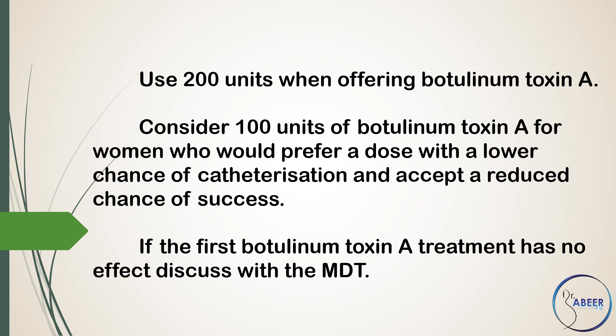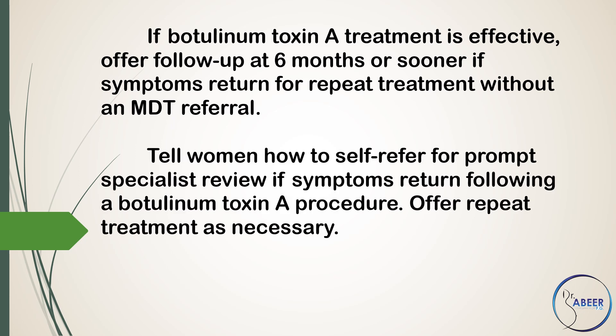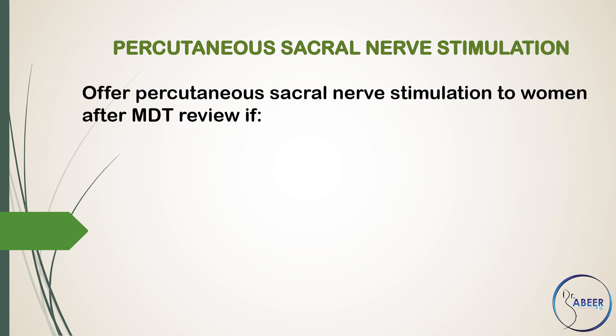If the first botulinum toxin A treatment has no effect, discuss with the multidisciplinary team. If botulinum toxin A treatment is effective, offer follow-up at 6 months or sooner if symptoms return, for repeat treatment without a multidisciplinary team referral. Tell women how to self-refer for prompt specialist review if symptoms return following a botulinum toxin A procedure. Offer repeat treatment as necessary. Do not offer botulinum toxin B to women with proven detrusor overactivity.